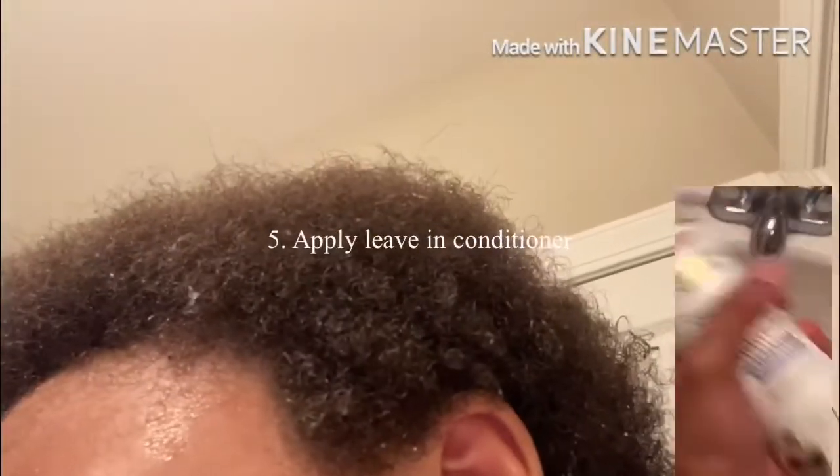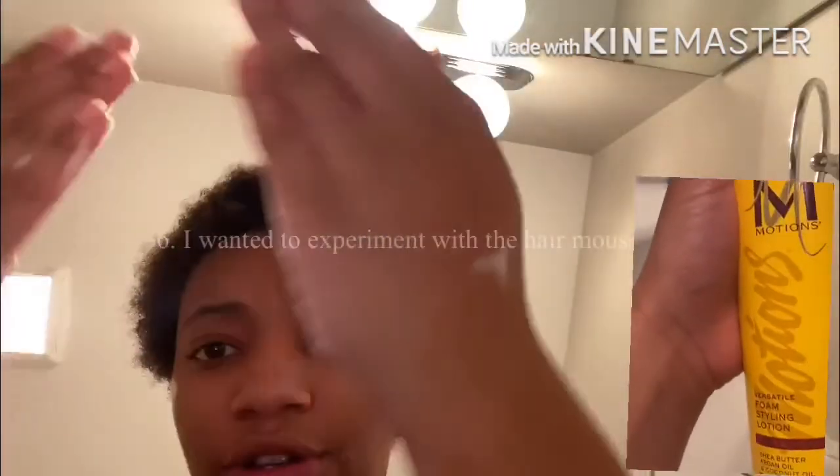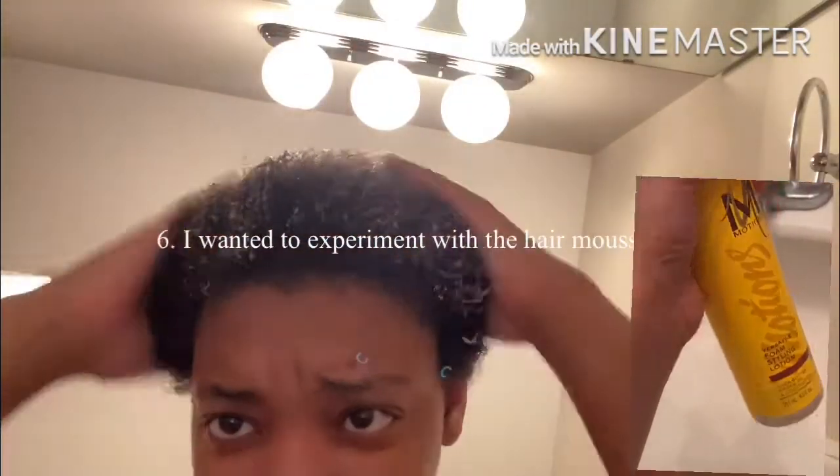Can we talk about shrinkage? Because it's still wet so there's no curl definition when you're looking from far away.